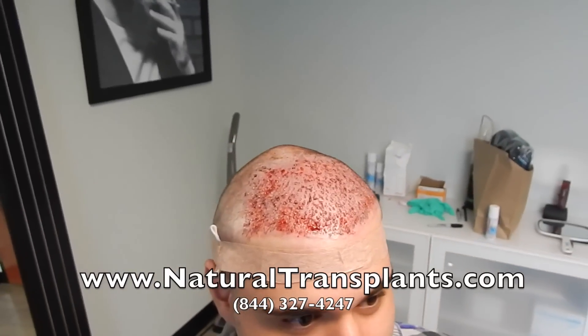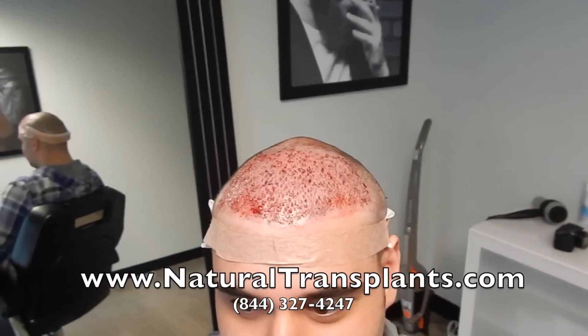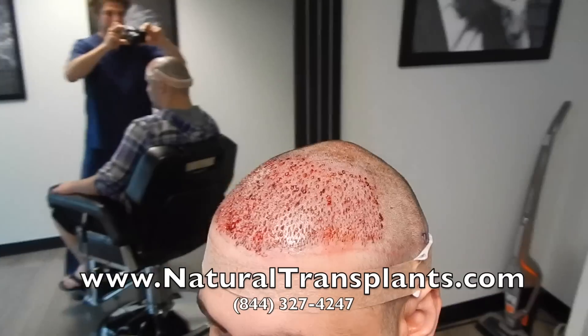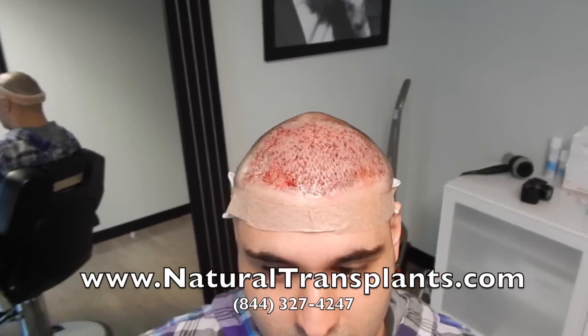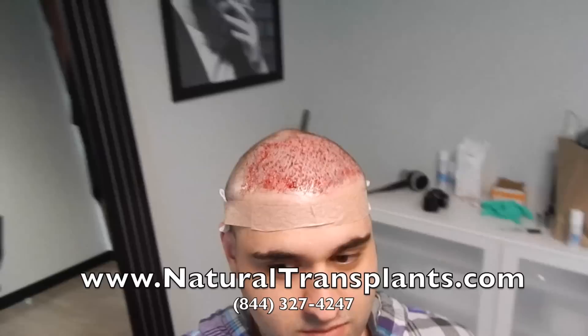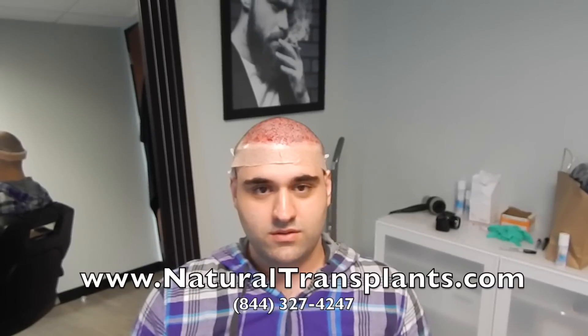We've just completed his procedure. You can see it's jam-packed full of grafts — I'll put some pictures up so you can really appreciate it. This is all going to be additional hair, which is really exciting. He allowed us to shave his head, which was the right thing to do. Today he's going to take it easy, and now the hardest part is waiting. Thanks again, Angel — we look forward to seeing your progress.